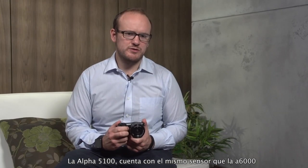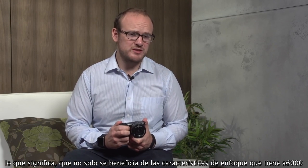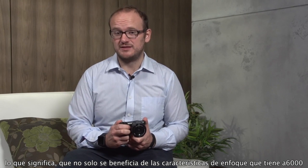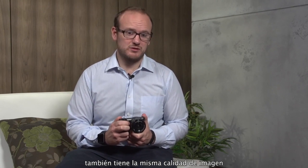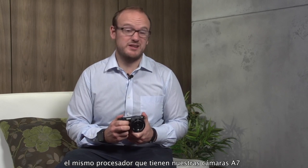The Alpha 5100 shares the sensor of the Alpha 6000, which means not only does it benefit from the autofocusing capabilities that the Alpha 6000 has, but also the image quality, meaning it has a 24.3 megapixel Exmor APS-C size sensor. It also features our latest BIONZ X processor — that's the same processor that we use in our Alpha 7 series.